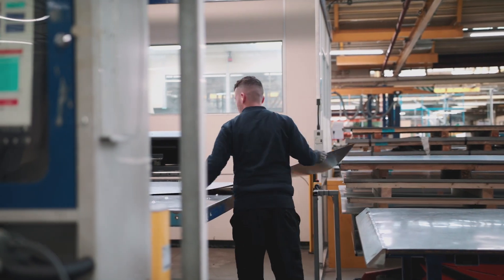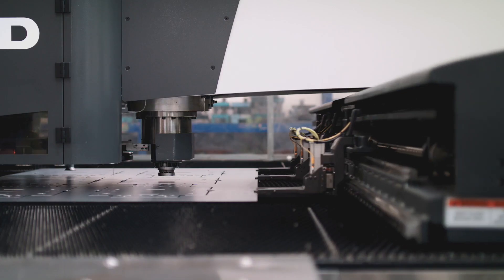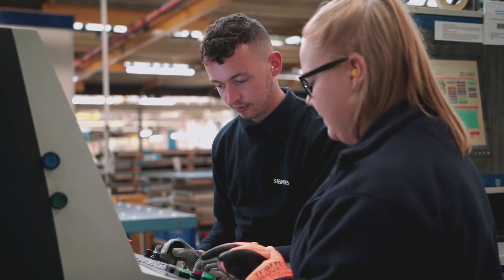The new punch machines let us do these operations in the way of the form tools — the stamping, the tapping, the wheel forms, the electrical knockouts — and all these forms can be quickly adjusted at the machine with a simple form correction. This improved our production no end.